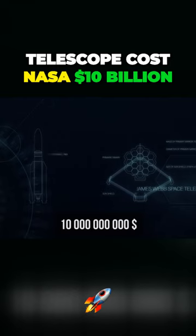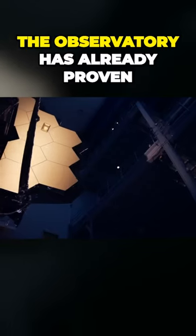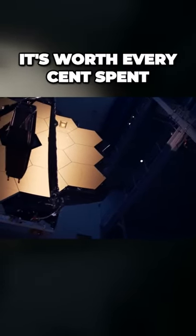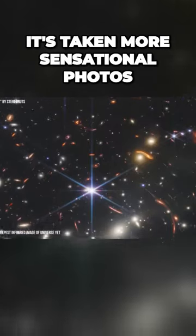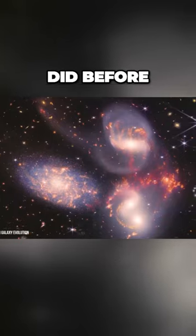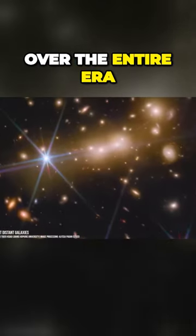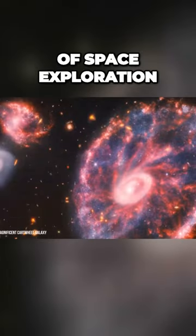The James Webb Space Telescope cost NASA $10 billion, and even though it was launched less than two years ago, the observatory has already proven it's worth every cent spent on it. It's taken more sensational photos than all other telescopes did before, even if we take all of their progress achieved over the entire era of space exploration.